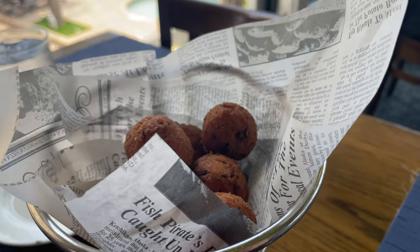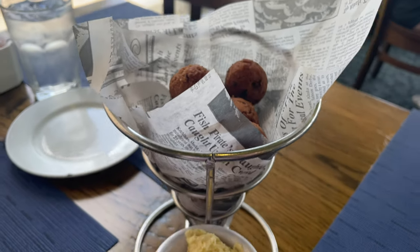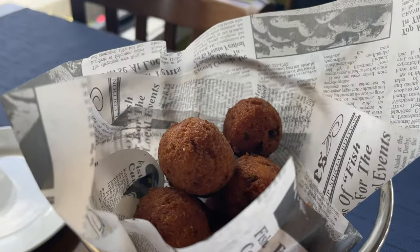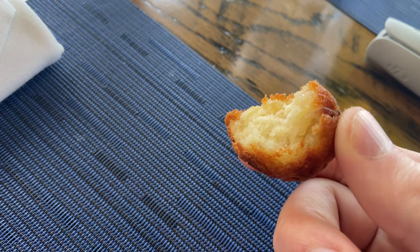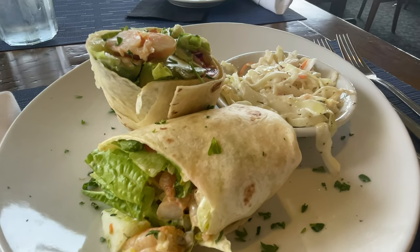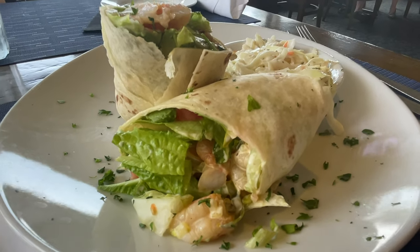Of course when you visit Sea Captain's House you're going to get some hush puppies, and these are some of the best hush puppies in town — trust me, they're very good. They're complimentary when you sit down for the meal, so you really don't have a choice. I went ahead and got a shrimp and avocado wrap — extremely fresh, very flavorful. I recommend it; it was very good.